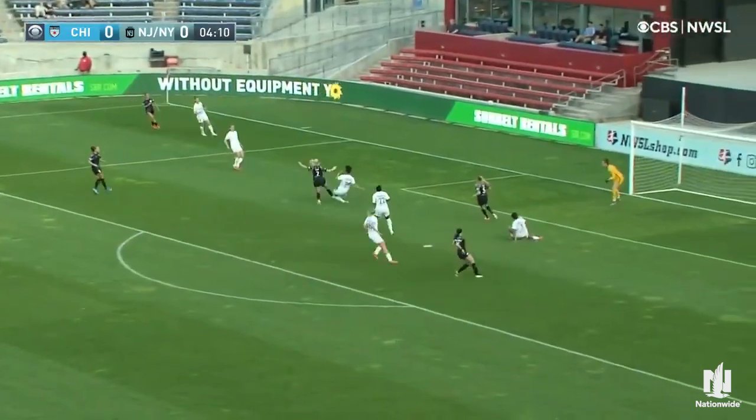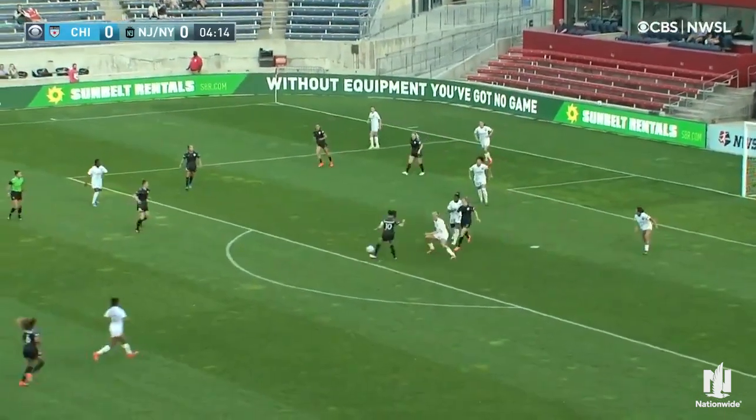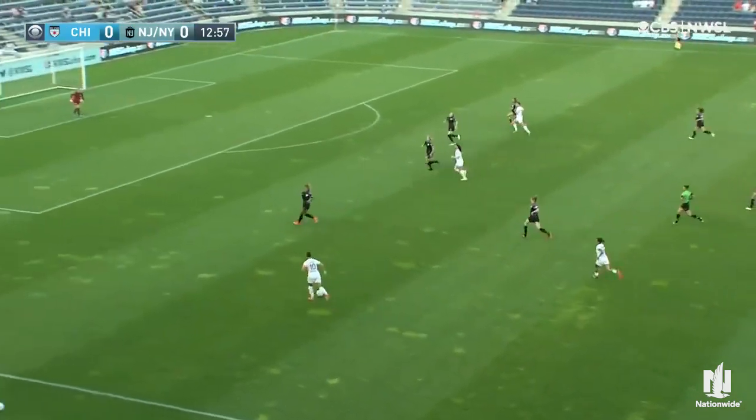Striding forward as the Red Stars played into the box and this one is sent out. Now cleared away but not out of danger as this shot comes on, but right on Sheridan. Dydasco comes near side to Lloyd.